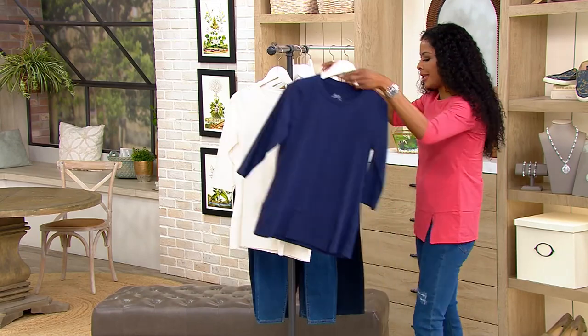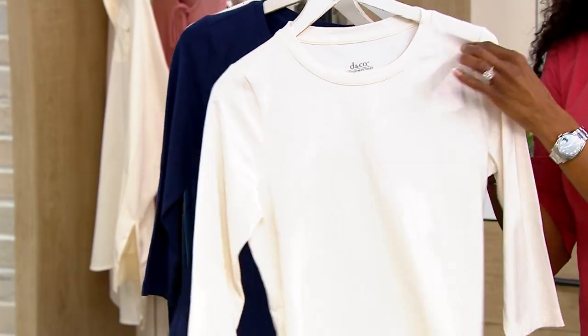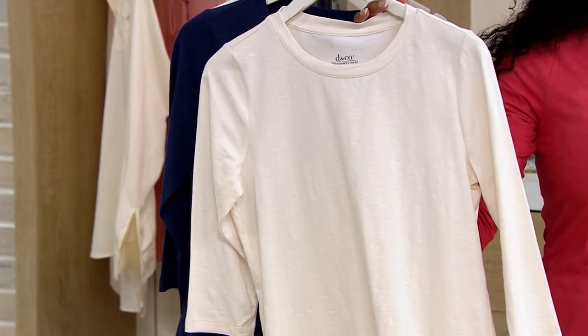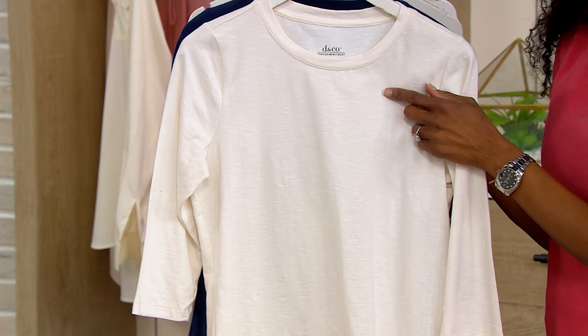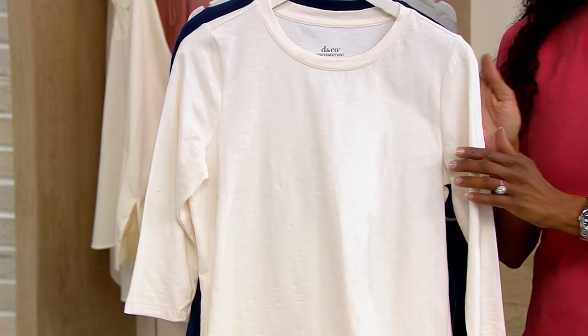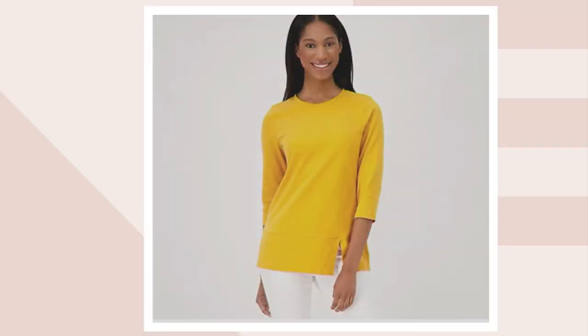We also have this available in natural — so this isn't a stark white. It's more like a sugar cane. And let's go over to dot-com because I would have loved to have worn this color. This is so happy — it's called sunset gold. So rich, such a happy color.